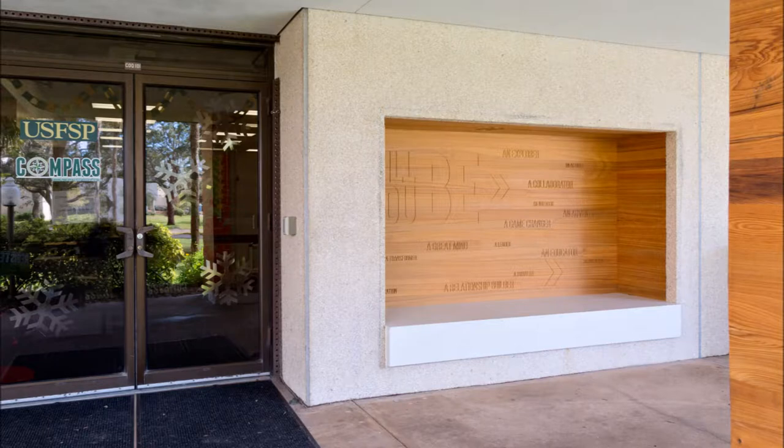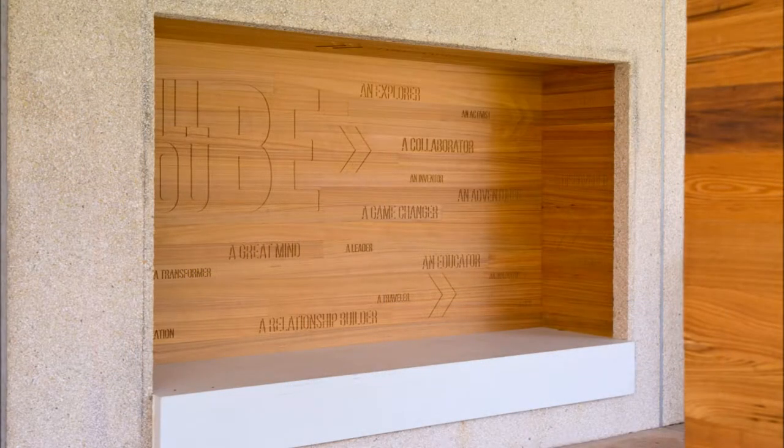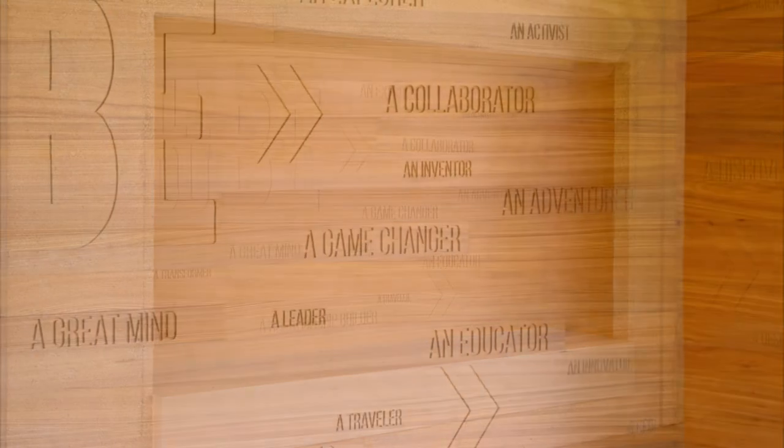B. Frank Studio's attention to detail even included an exterior accent wall routed with inspirational text and applied into an alcove bench.